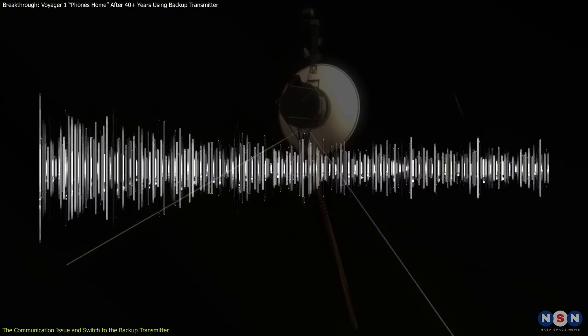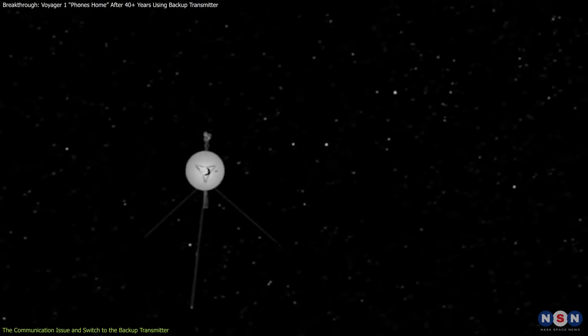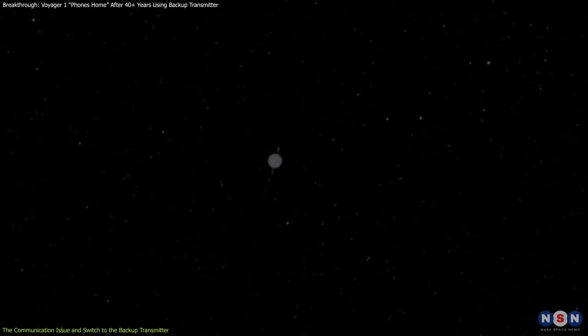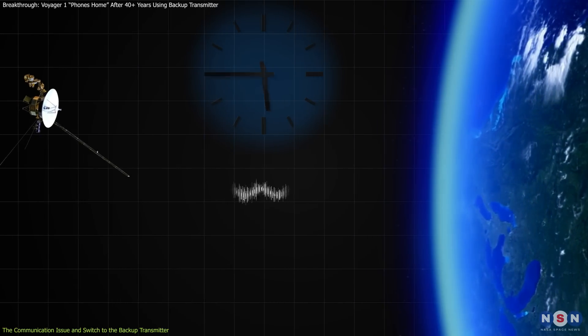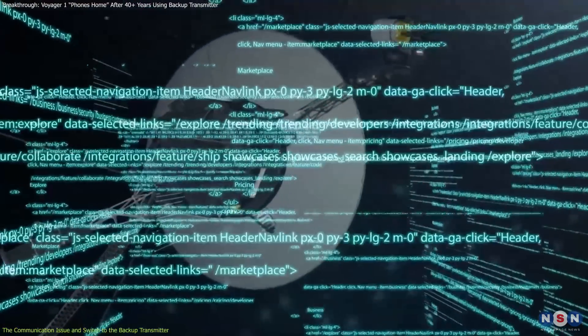This transmitter operates at a lower frequency and emits a weaker signal than the X-band, which posed a challenge given its distance — more than 15 billion miles from Earth. Even under ideal conditions, signals from Voyager take nearly 23 hours to reach Earth, creating a substantial delay for each command and response.